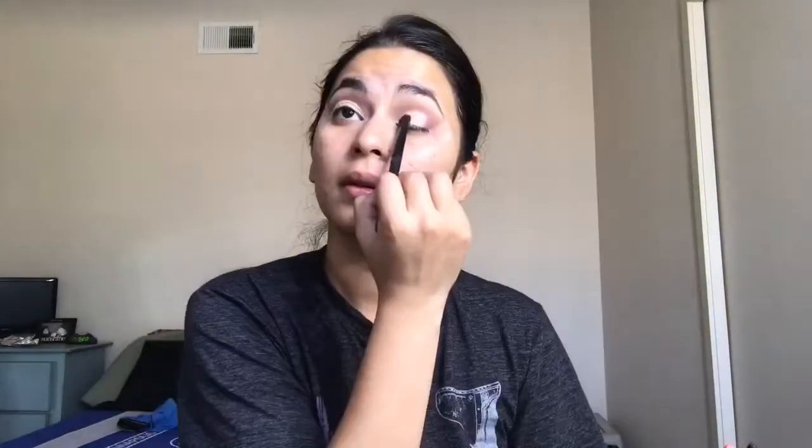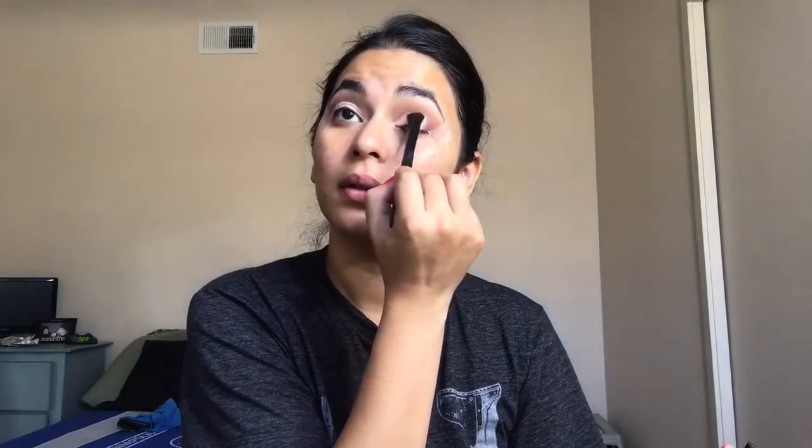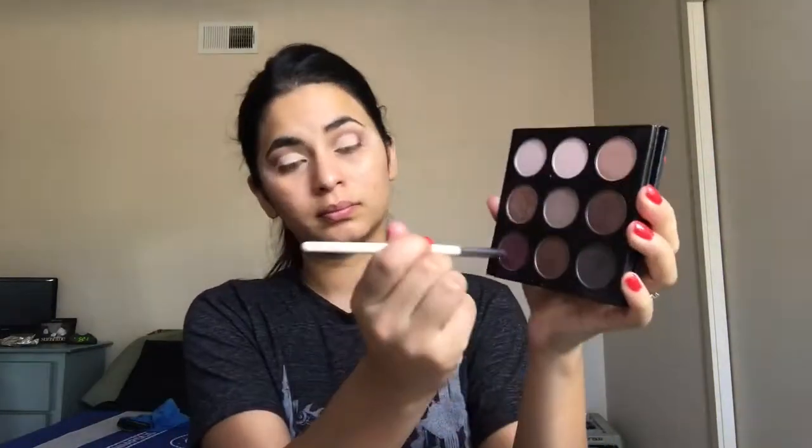Then going back in with that Shade and Light palette and that lightest cream shade, I'm using my Wet n Wild eyeshadow brush and just setting that concealer. Then going back in with the Studio Makeup On The Go palette using that dark plum shade again.